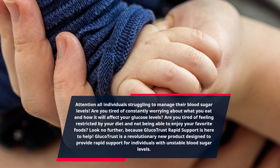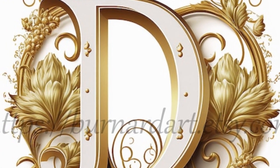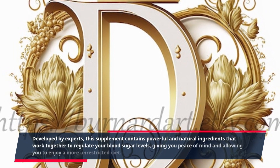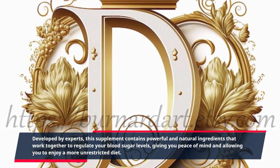GlucoTrust is a revolutionary new product designed to provide rapid support for individuals with unstable blood sugar levels. Developed by experts, this supplement contains powerful and natural ingredients that work together to regulate your blood sugar levels, giving you peace of mind and allowing you to enjoy a more unrestricted diet.